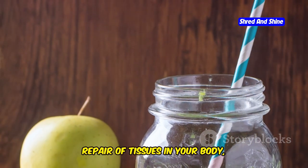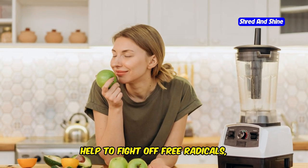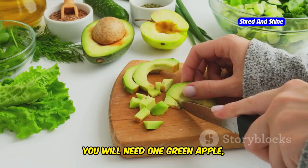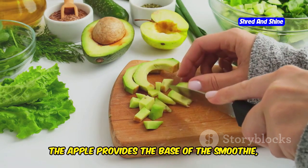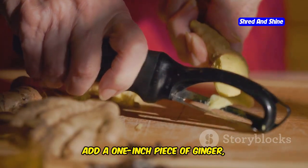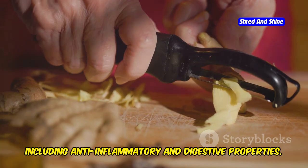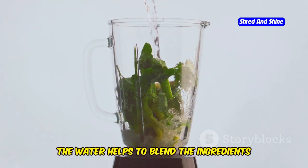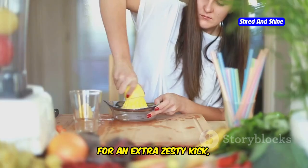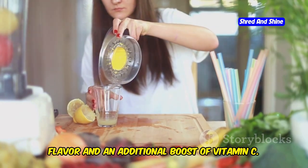Vitamin C is essential for the growth and repair of tissues in your body and helps protect against immune system deficiencies. Antioxidants help to fight off free radicals, which can cause damage to your cells. To make this smoothie, you will need one green apple, cored and chopped; a one-inch piece of ginger, peeled and chopped; half a cup of water; and optionally a squeeze of lemon for an extra zesty kick and additional boost of vitamin C.